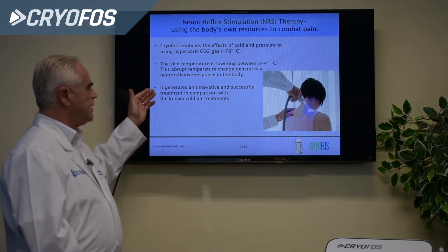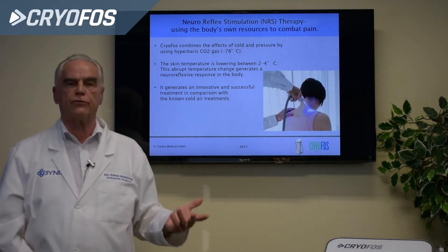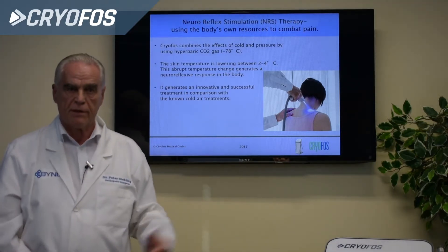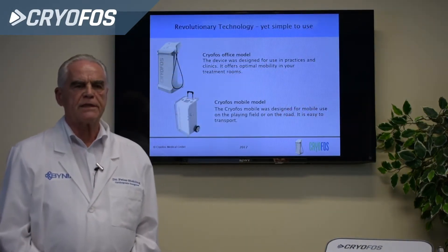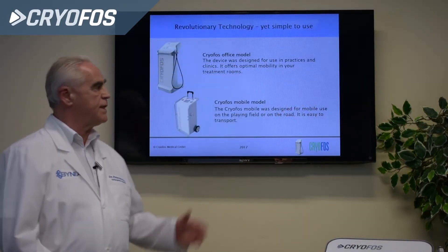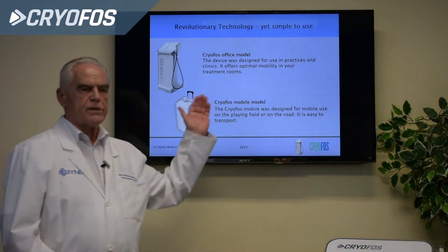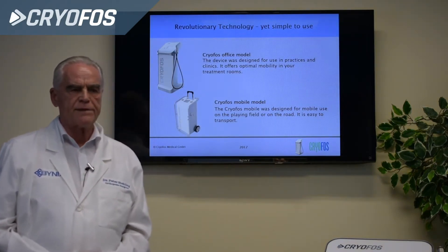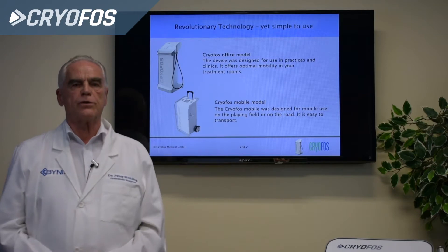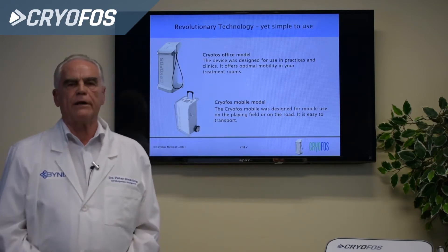It generates an innovative and successful treatment in comparison with the known cold air treatments or ice treatments. We offer two kinds of Cryophos models: the office model and the Cryophos mobile model. The office model is for hospitals or practices, and the other one is for sporting fields — football or other kinds of sports.